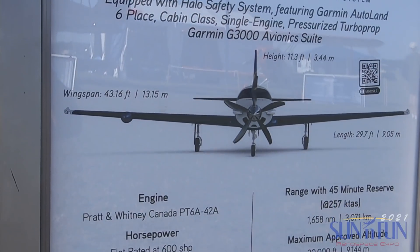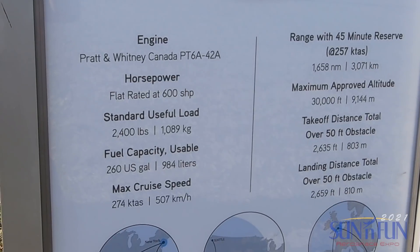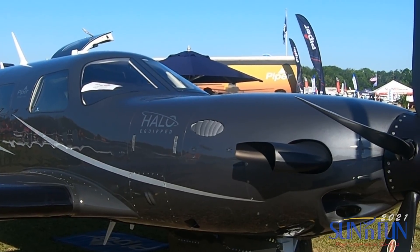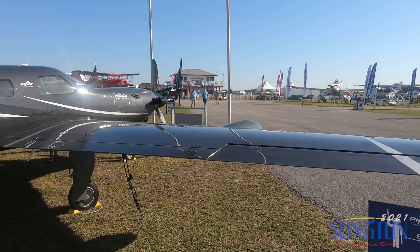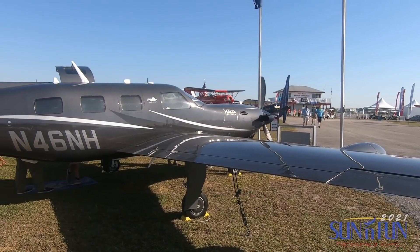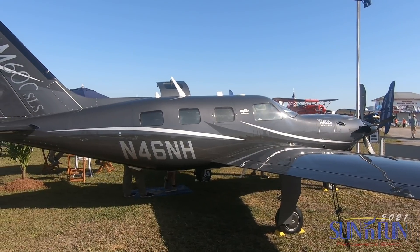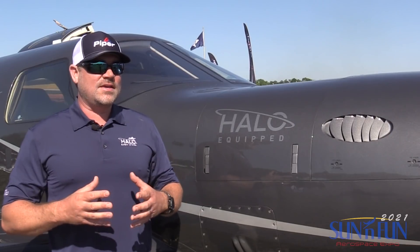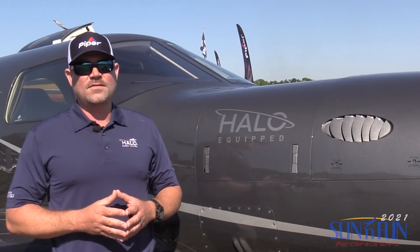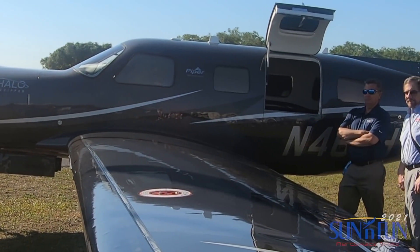In 2019, we took a stance at Piper that we were going to really add as many safety features into the SLS as possible, and the main feature is the Autoland system. I think it's been very positive. We seem to have a customer base that is always seeking the latest advancement in technology, and they expect that as a standard feature of the aircraft. We haven't had any that have requested it without it.